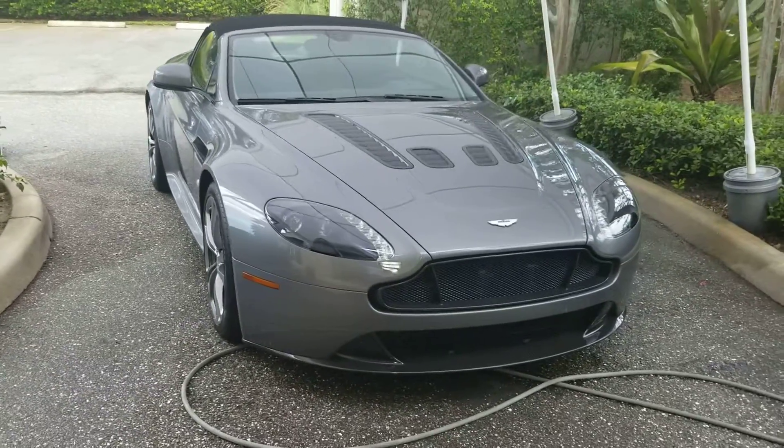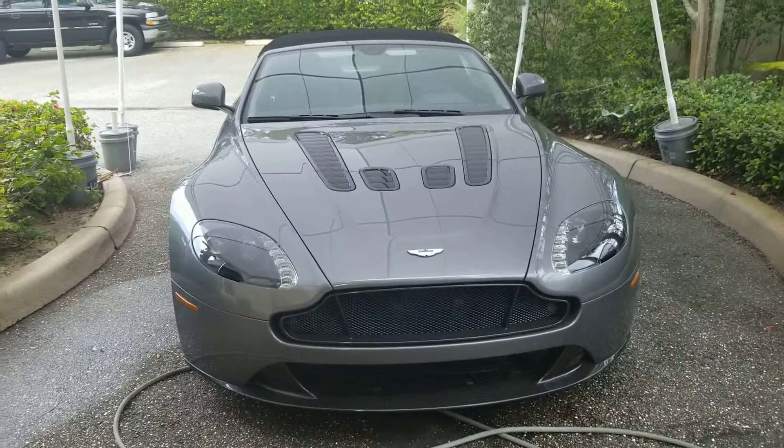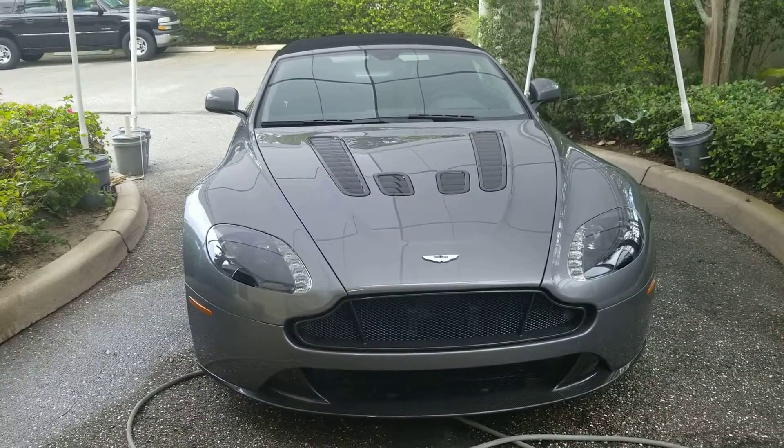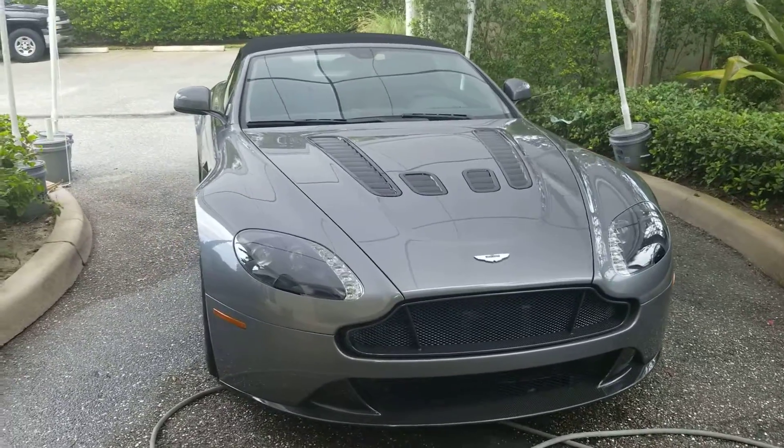Good afternoon from Driving Emotions. We just took in this beautiful Aston Martin 2016 Vantage S V12 with 3,300 miles. This is a local one-owner car.